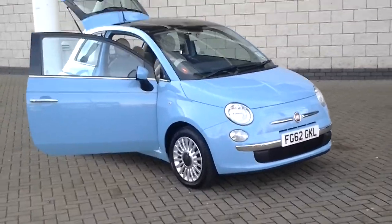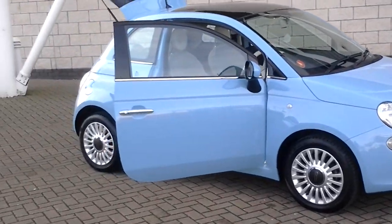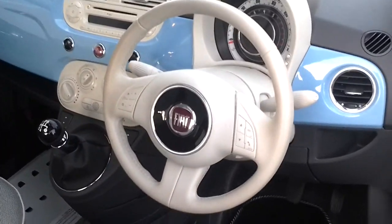As you can see, this Fiat 500 comes with 15 inch alloy wheels, chrome additions, and as you'll see inside the vehicle, it also comes with Bluetooth functionality from the steering wheel.